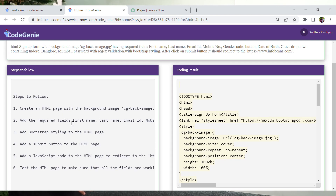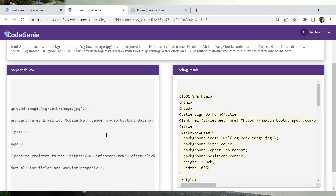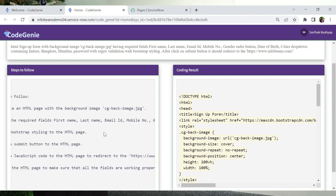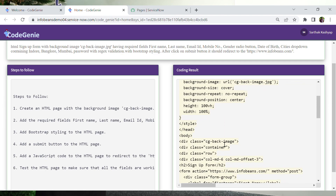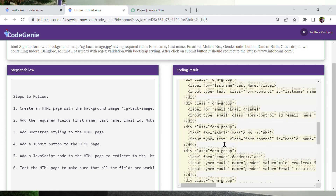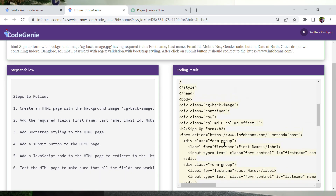These steps can be used by developers to educate themselves, covering the learning and development problem we discussed earlier. On the right, we have the coding results, which can be directly used to generate the page that has been requested by the user.